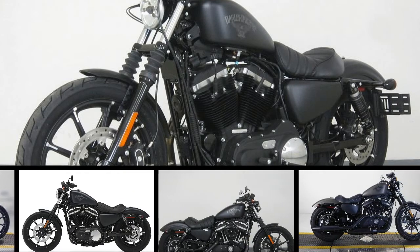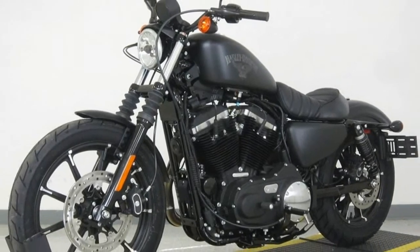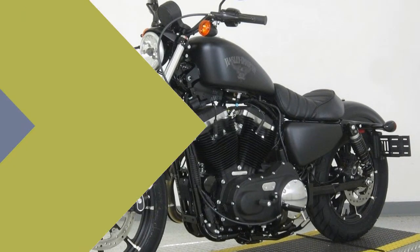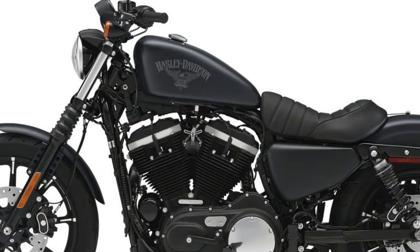2018 Sportster Iron 883. This new 2018 Harley Davidson is made in USA with an MSRP of $8,999. It has a 5-speed manual transmission and a fuel-injected V-twin two-cylinder engine.